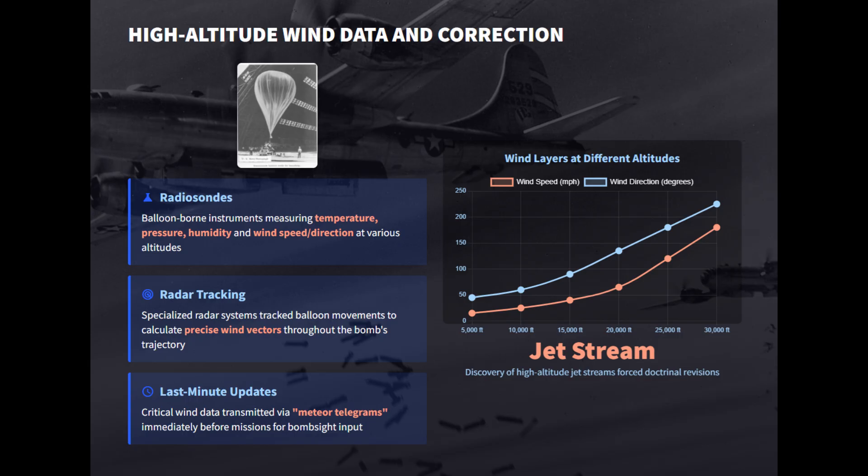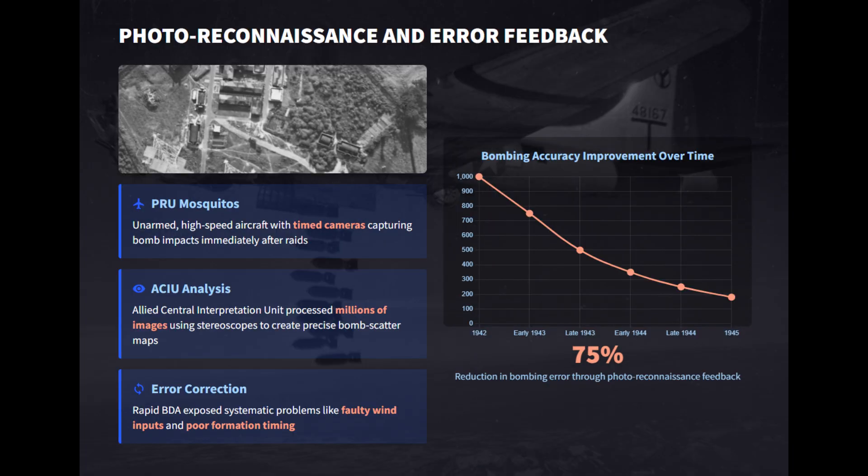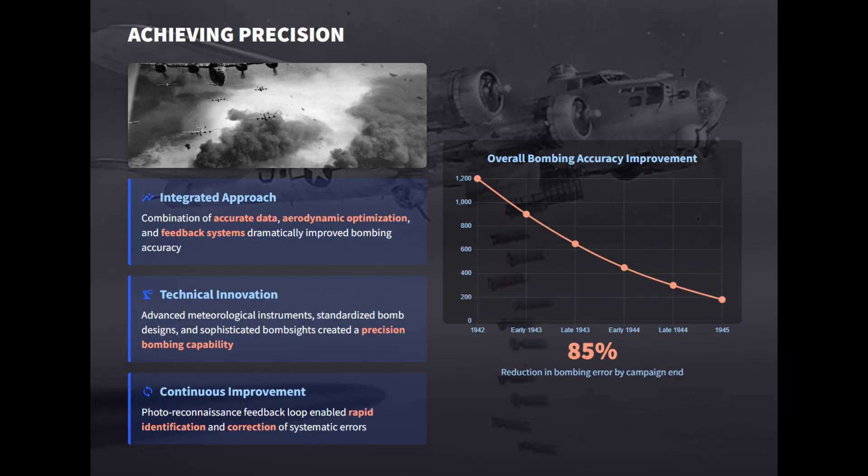Discoveries like the jet stream during the B-29 campaign showed how crucial accurate high-altitude wind charts were. Designers reduced unpredictable in-flight behavior of individual bombs by refining nose and tail geometry, mass distribution, and fusing. Wind tunnel tests and tighter manufacturing tolerances for common bombs lowered ballistic scatter and made trajectories repeatable. Fast photo reconnaissance Mosquitoes photographed post-raid impacts to produce bomb scatter maps, helping diagnose errors due to wrong wind inputs and timing issues. Ordnance teams produced detailed ballistic tables incorporating drag coefficients and standard atmosphere profiles so bombardiers could quickly convert data into release angles and timing. Together, these measures turned high-altitude bombing from guesswork into a disciplined, data-driven process.